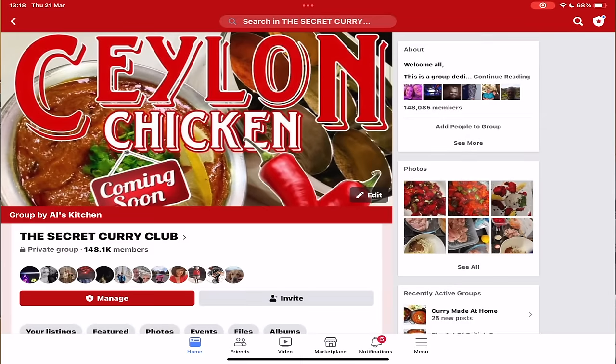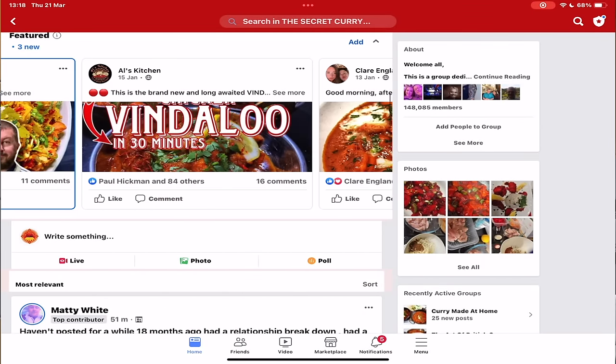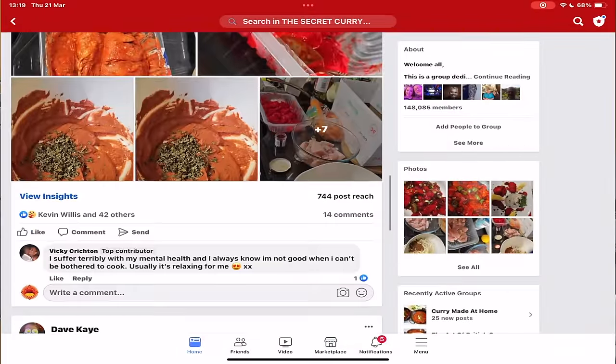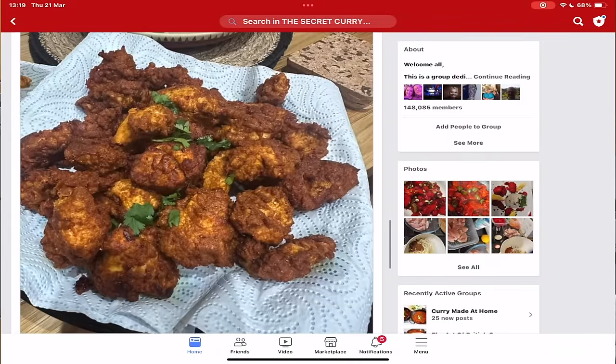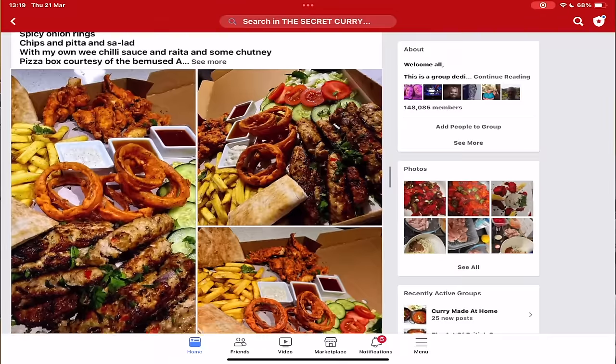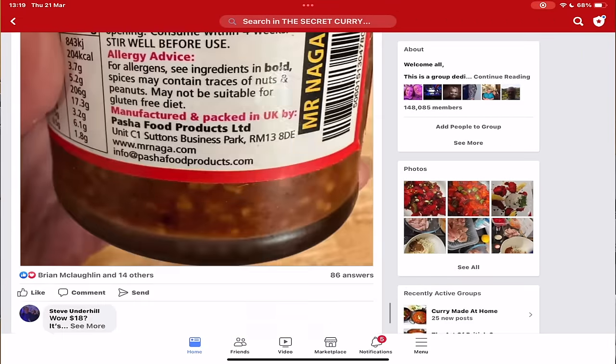While the onions cook, Al plugs his Facebook group — The Secret Curry Club — with over 140,000 members sharing photos, tips and tricks, asking for advice on pots, pans, condiments, and recipes. 'Go and join it — it's totally free and it's an amazing place to be. You know it makes sense, you can thank me later.'